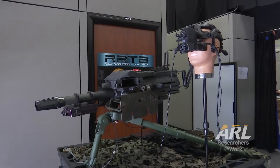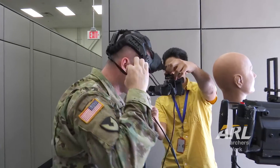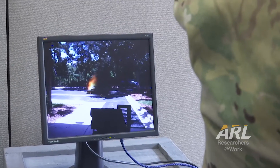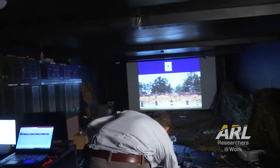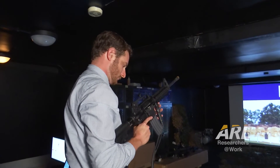At the US Army Research Laboratory, one of the key focuses is on the proper training of our men and women in uniform. With that training, it's important to understand that no two soldiers will learn the same way. Luckily for the sake of our warfighters, scientists at ARL, such as Dr. Benjamin Goldberg, have begun working on a solution in the form of adaptive tutoring.